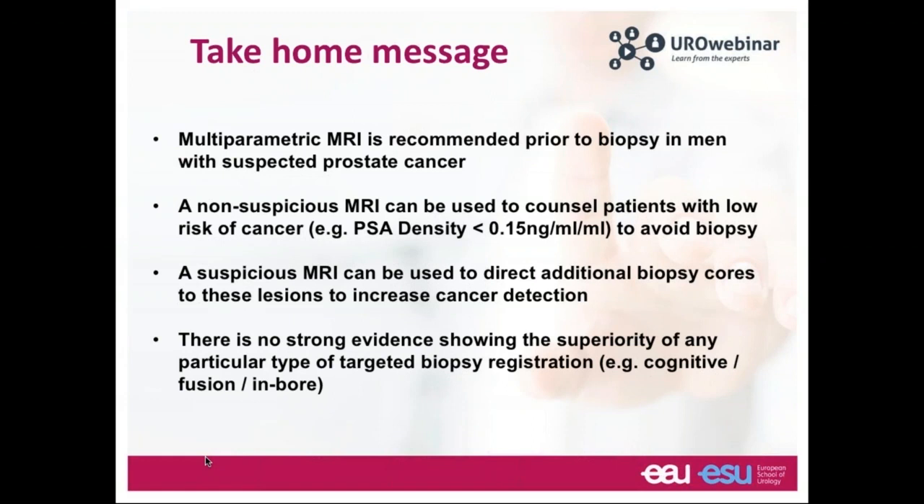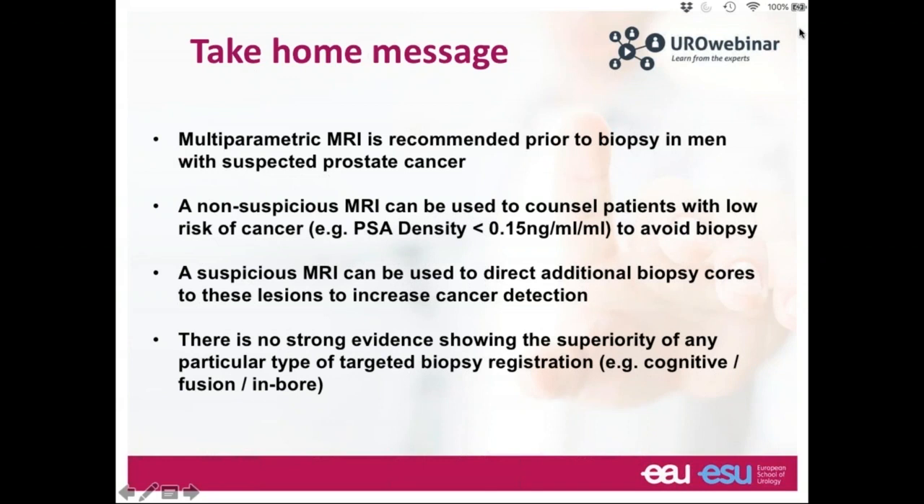Take-home messages: multiparametric MRI is recommended prior to biopsy in men suspected of prostate cancer. A non-suspicious MRI can counsel patients to avoid biopsy if they have low risk — for example, low PSA density. A suspicious MRI directs additional targeted biopsies to increase cancer detection. For biopsy registration technique — cognitive, fusion, or in-bore — there is no clear advantage of one over another; centers should focus on local expertise. A fusion system is a nice addition, but not mandatory.